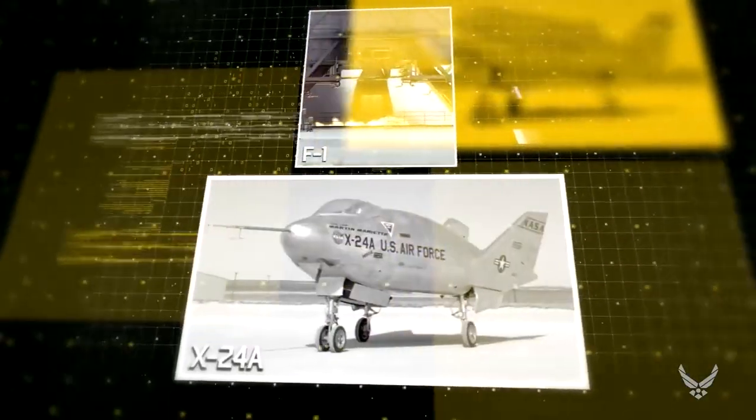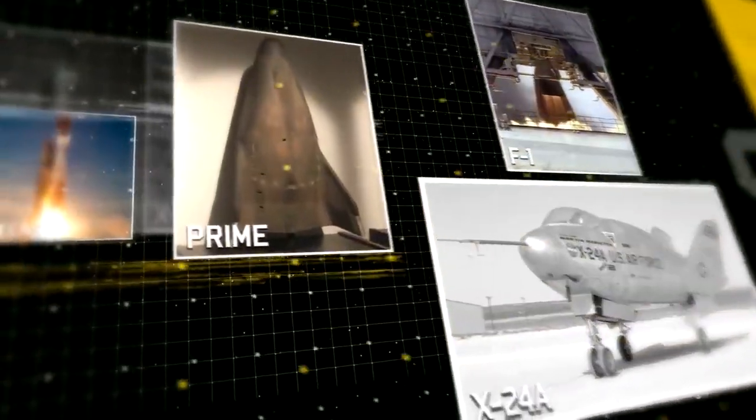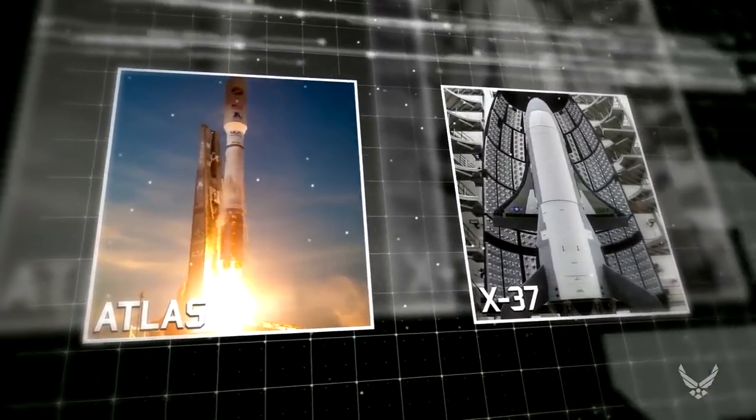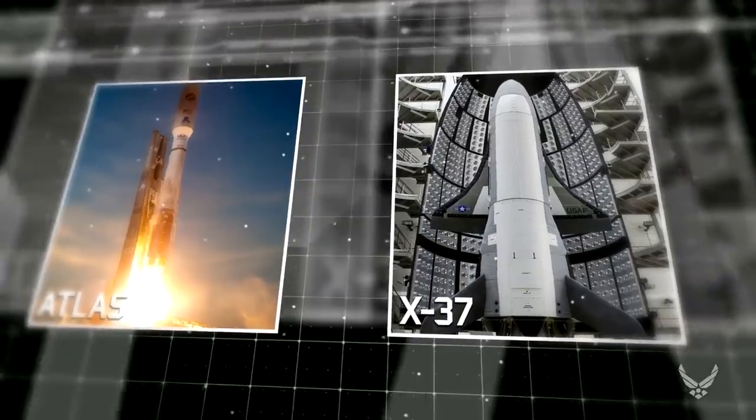AFRL basic research programs involving rocket engines, lifting bodies, re-entry vehicles, materials, electronics, optics, and sensors has enabled the United States Air Force to maintain its domination of the space domain.